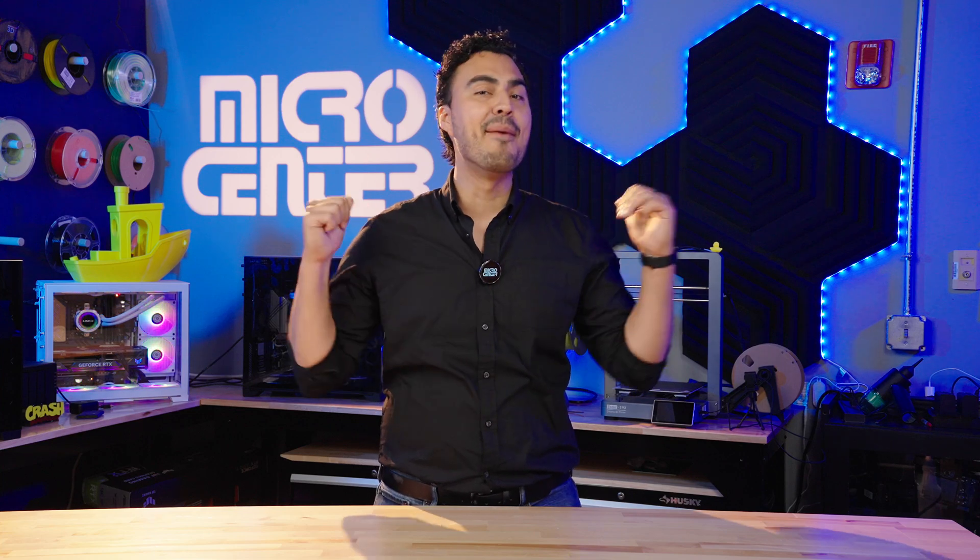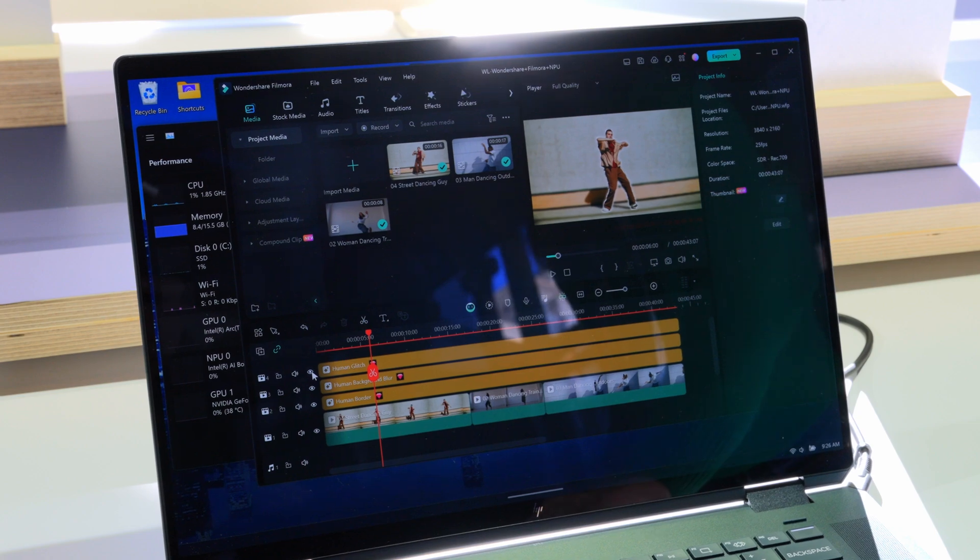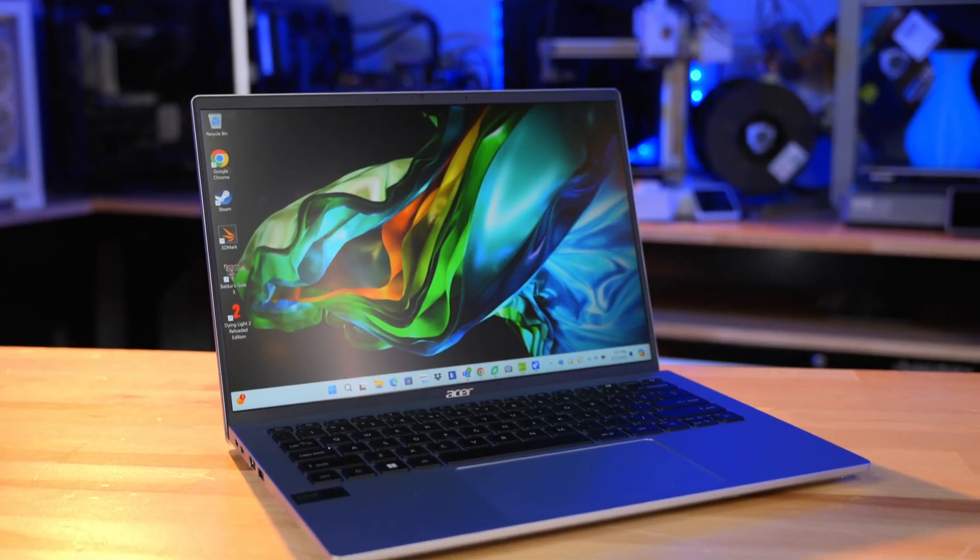Artificial intelligence is here at Micro Center. AI-powered PCs are the biggest topic in tech right now, but AI is a very large topic that actually covers a lot of different things.